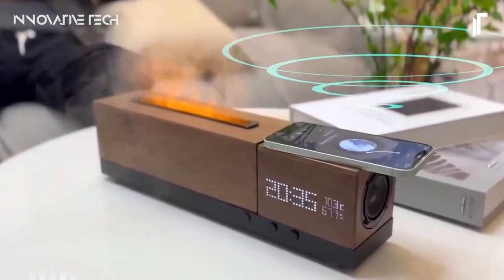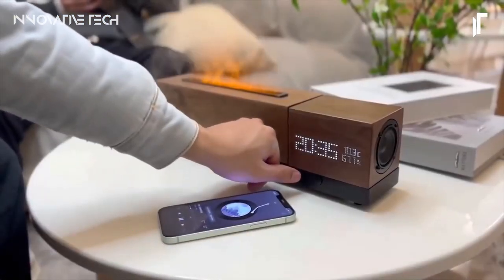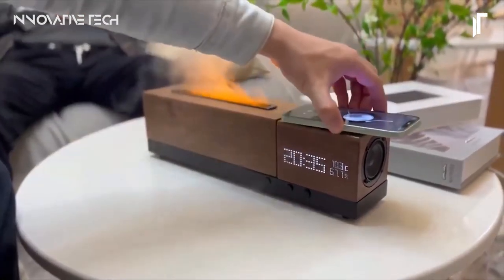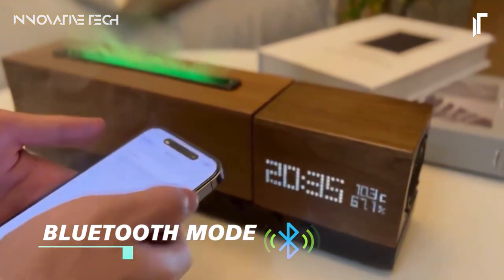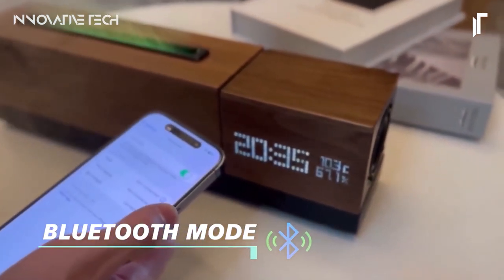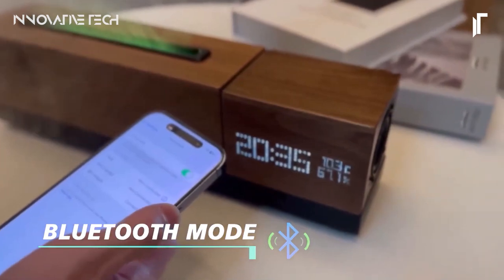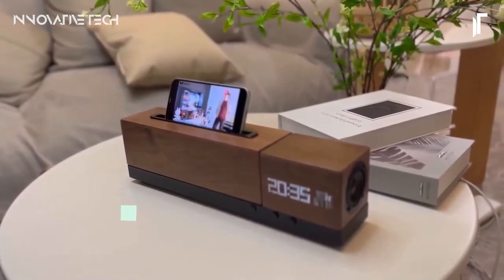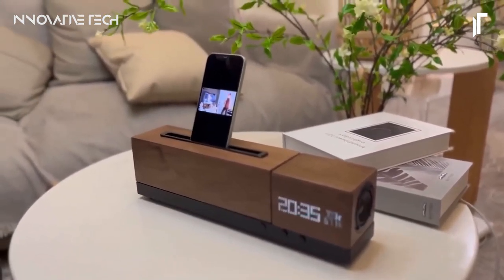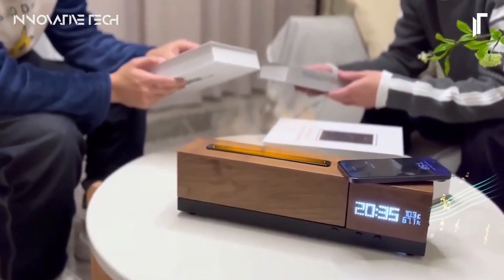Have you ever wished for a gadget that seamlessly blends practicality with aesthetic appeal? Look no further than the Kisensuri music device, a true marvel of multifunctionality. This sleek device goes beyond traditional audio playback by incorporating a range of features designed to enhance your daily life — from maintaining comfortable humidity levels with its built-in humidifier, to delivering crystal clear sound quality as a speaker. The Kisensuri also serves as a clock, features customizable RGB lights to set the perfect ambience, wireless charging capabilities, and an adaptable phone holder. It even offers flame aromatherapy, elevating your sensory experience to new heights. Simply put, the Kisensuri music device isn't just a music player — it's a comprehensive companion that enriches every aspect of your daily routine.